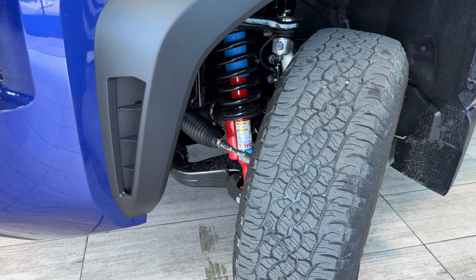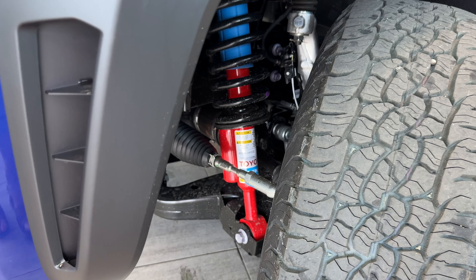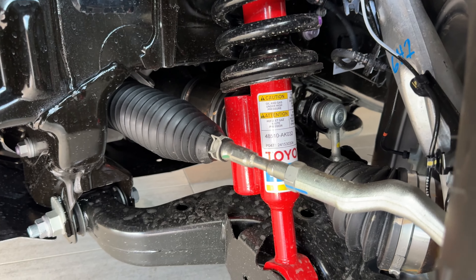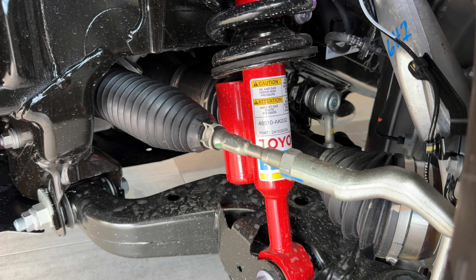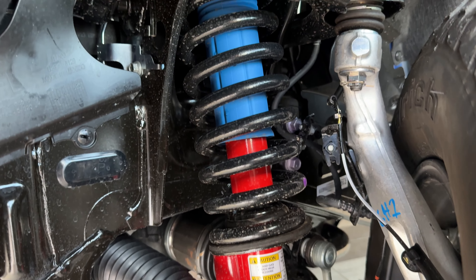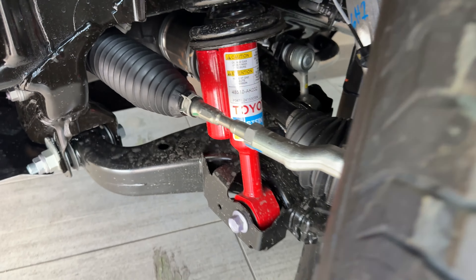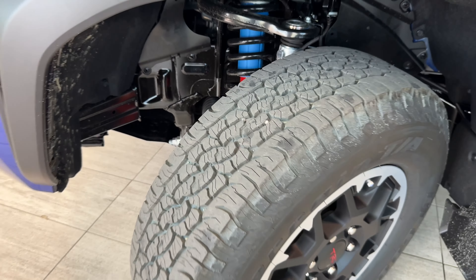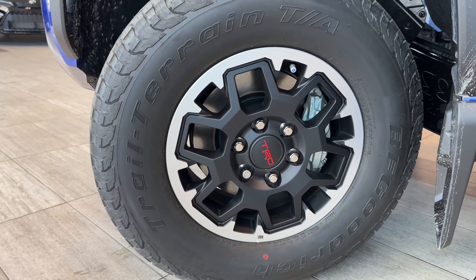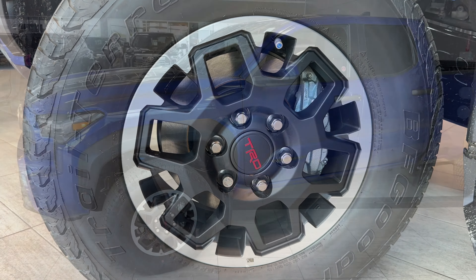The TRD Off-Road bill features Bilstein shock absorbers with reservoir tanks. Remote reservoir absorbers allow for better heat dissipation and durability while adding a greater range of operation and damping in extreme conditions. With the TRD Off-Road trim we also get 17-inch wheels with All-Terrain BF Goodrich tires and TRD unique black alloy rims.